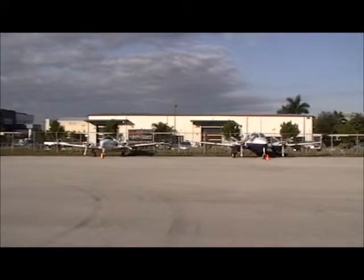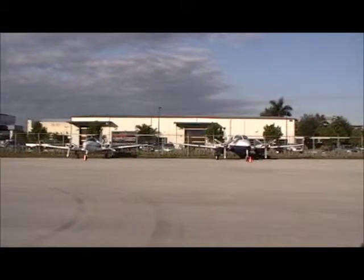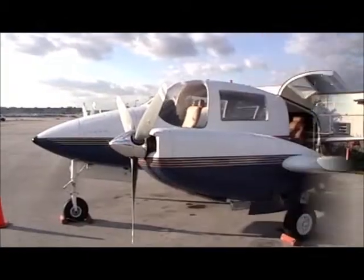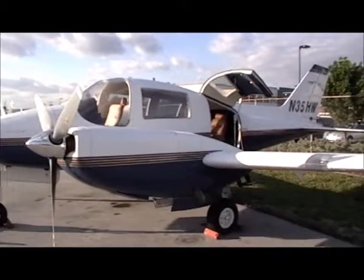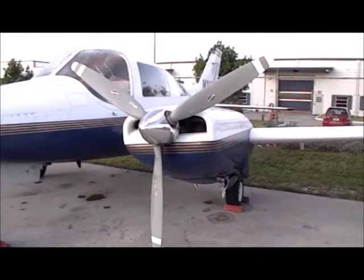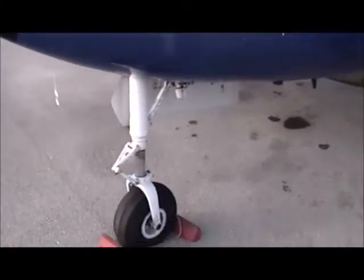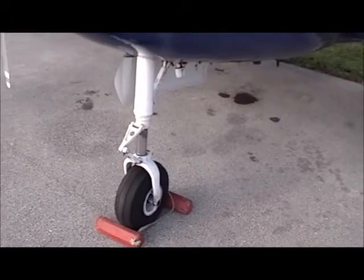This is the Beagle 206S, much bigger as you can see than the Baron. As you can see by the windows, the visibility in this aircraft is phenomenal. These are twin turbocharged Continental 520s operating at 340 horsepower per side. And you can tell that the landing gear is way over built, and in fact is built to airline standards.